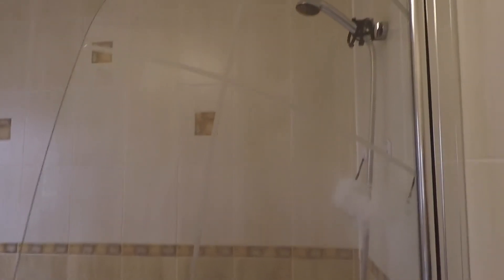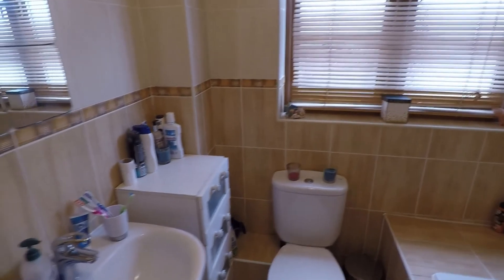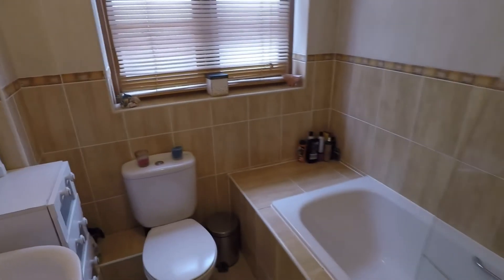The last room up on the first floor is the family bathroom. This is a good sized family bathroom, modernly done, with a bathtub and a shower head over the top. As you can see there's plenty of room to move around in here. Taking it back out onto the landing.